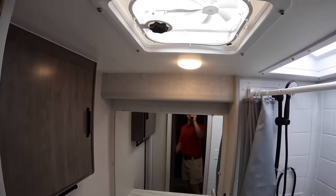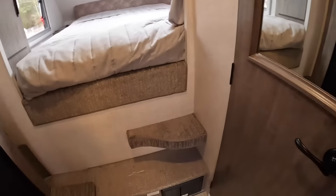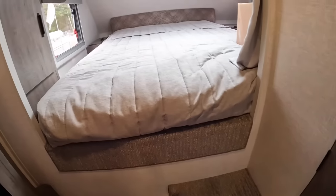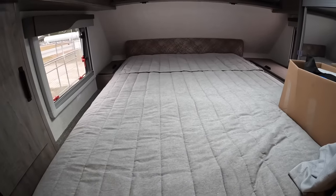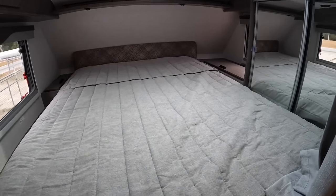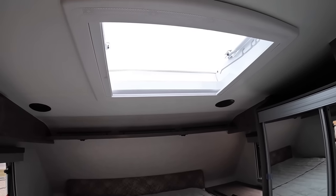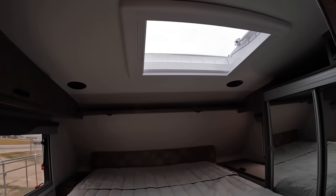There's a step up and a handle - you can take a running jump into the bed here. This is what you call a true queen-size mattress, it is 60 by 80 inches. We've got our skylight up here so our feet can see the stars - nothing to look at but clouds today, boring day.